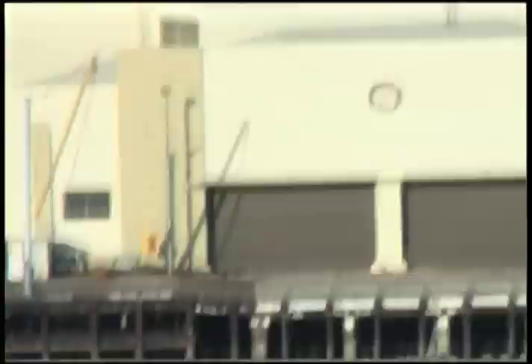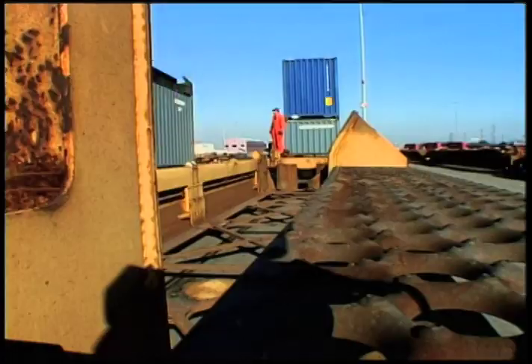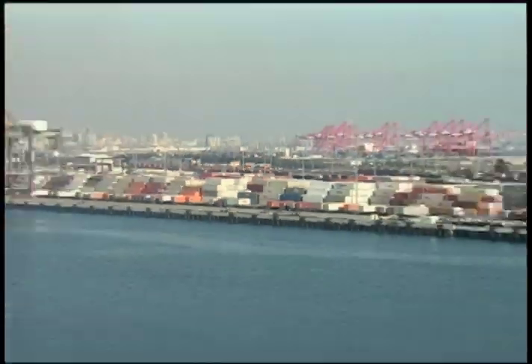In this edition of Portfolio, we'll show you how the Port of Los Angeles, one of the busiest ports in North America, has become the leader in changing the way the world envisions the environmental footprint of the transportation industry.